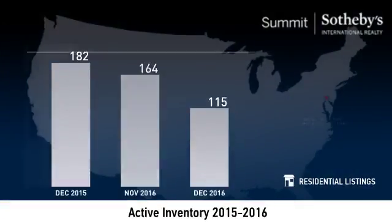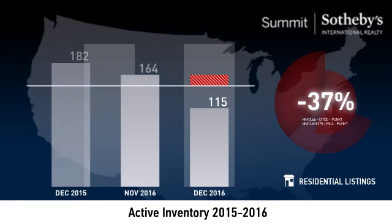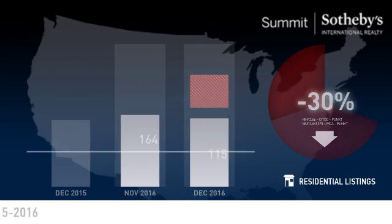The number of active listings was down 37% from one year earlier and down 30% from the previous month. This smaller inventory means that buyers who waited to buy may have had a smaller selection to choose from.